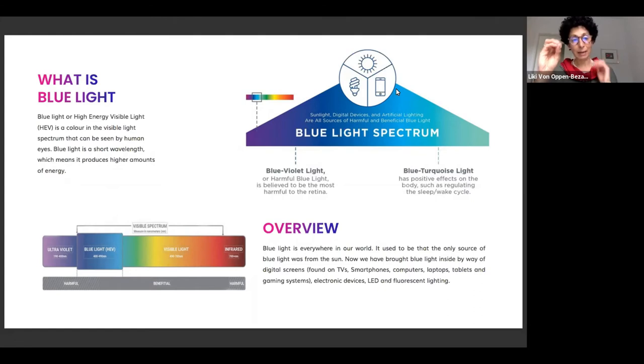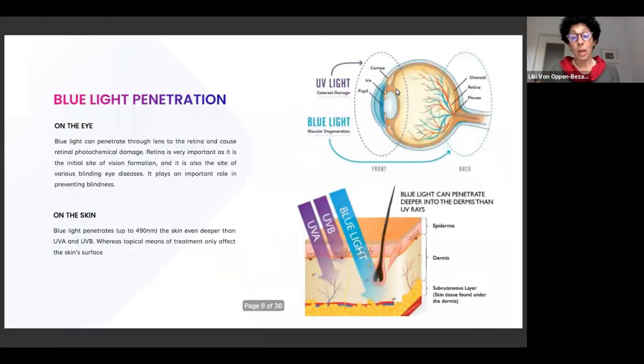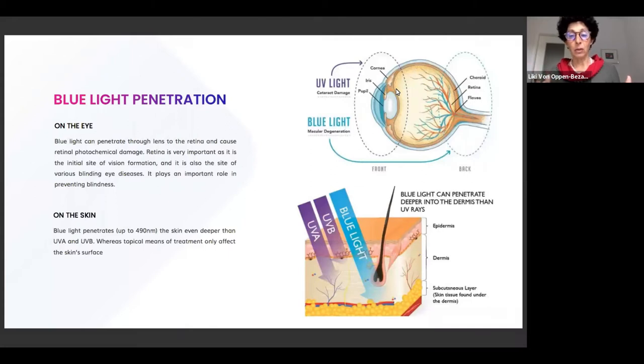How does blue light affect our skin and eyes? It is simply because of this high energy wavelength — it penetrates deeper into the skin and the eye and generates free radicals in the deeper layers of both. In the eye, blue light penetrates all the way to the back to the retina, where we have blood supply and the nerve that connects to the brain. It is known to lead to eye fatigue and can lead to blindness. The connection to the brain affects the receptors responsible for melatonin production.